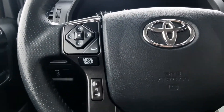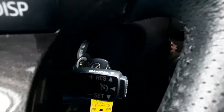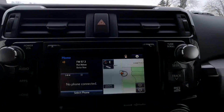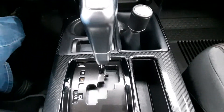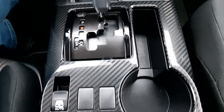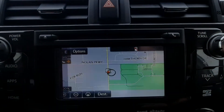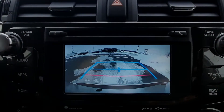We've got the new controls around the steering wheel with cruise controls back there, and the center stack. This one has navigation and it does have a reverse camera.